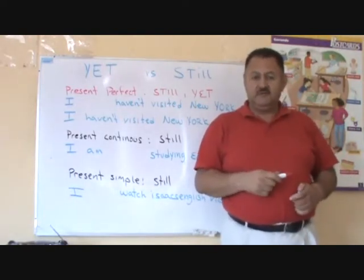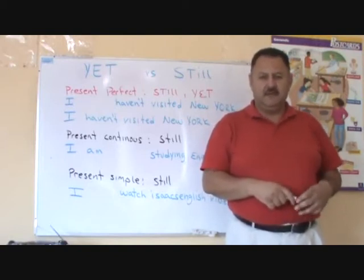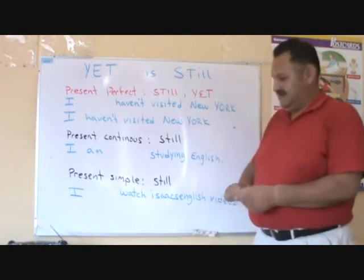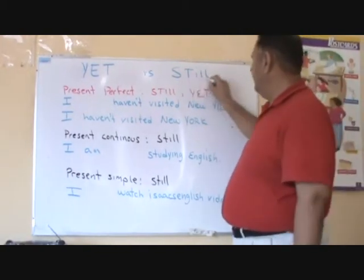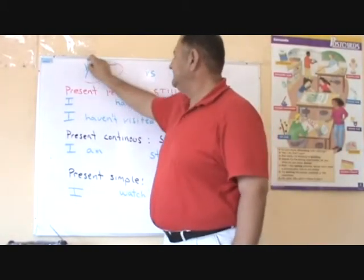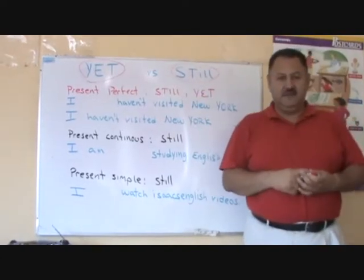Today we are going to study the difference between still and yet. Many people are confused with the use of these two words — yet and still, still and yet, yet versus still.